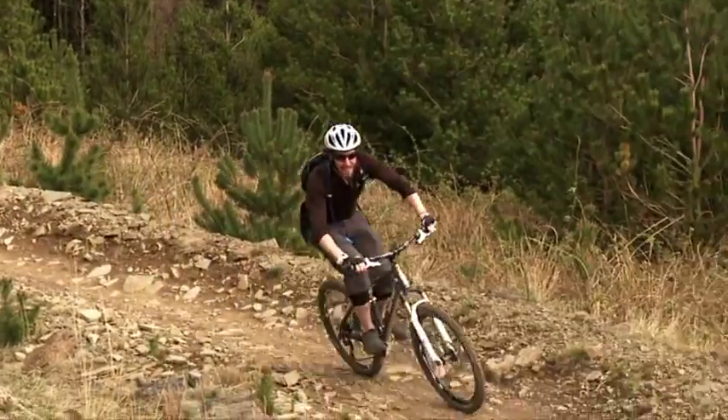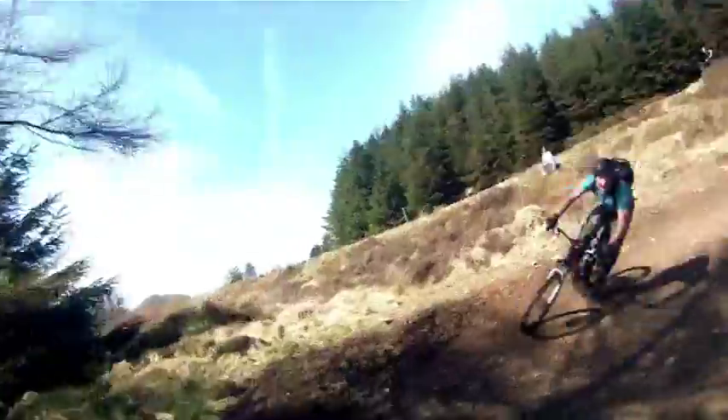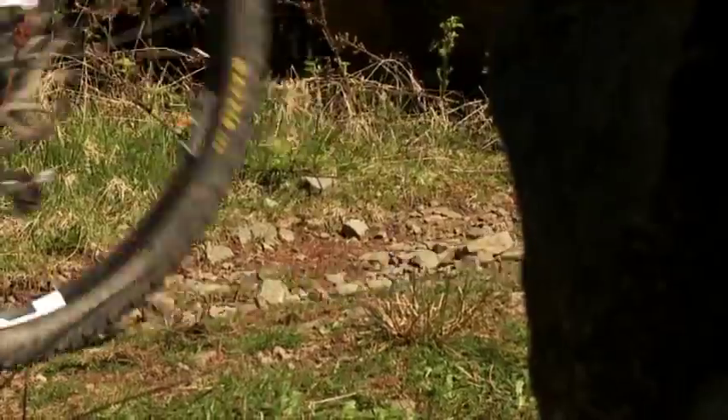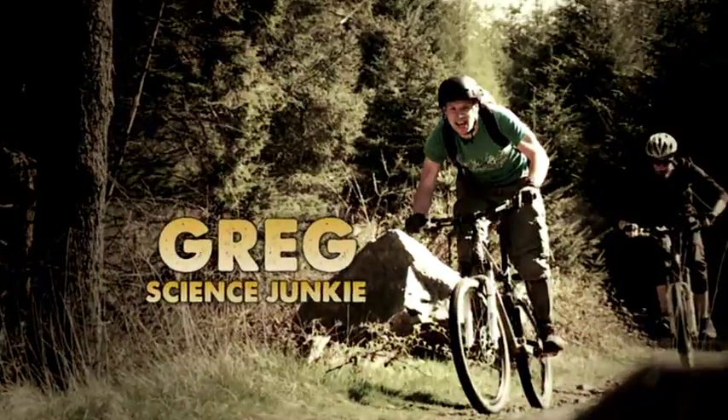Hi guys, welcome to the Sports Lab with Science Junkies Greg and Hill. We're here to give you an insight into our world and uncover all the science and tech that makes these sports so awesome.